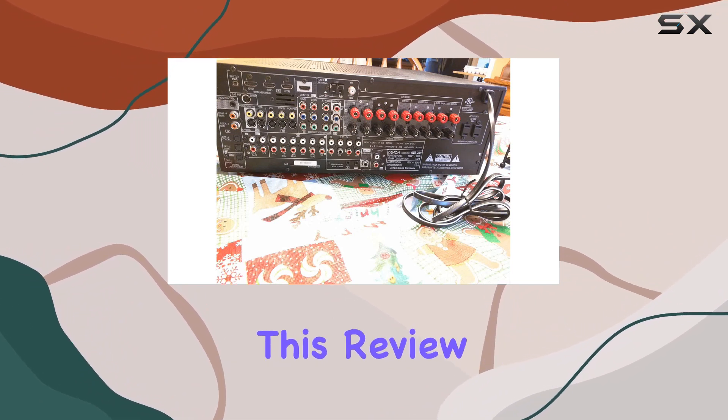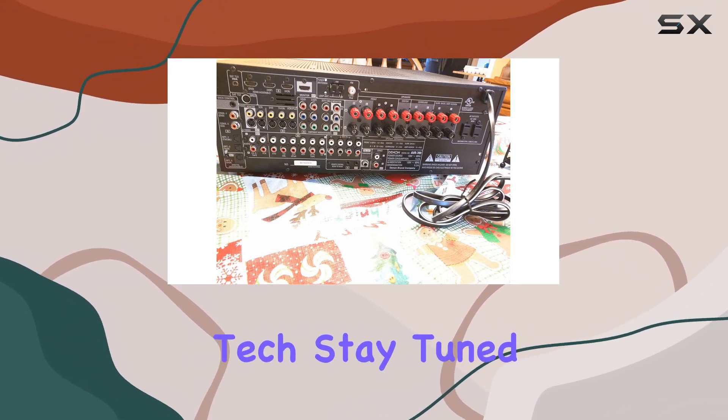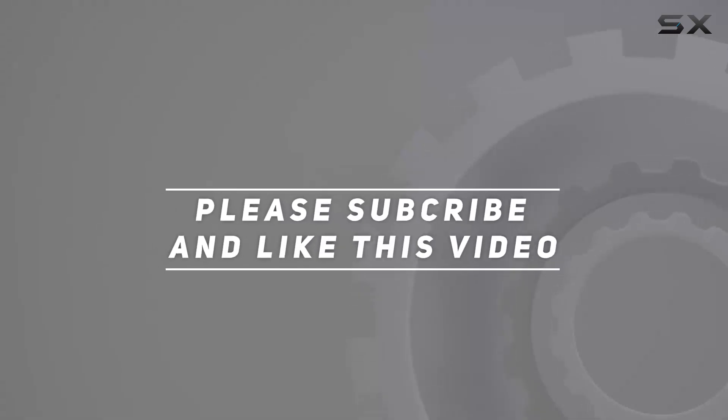If you enjoyed this review, please hit that like button and consider subscribing for more insights and reviews on audio and home entertainment tech. Stay tuned for the next one. Check out the video description for an updated price, and thank you for watching.